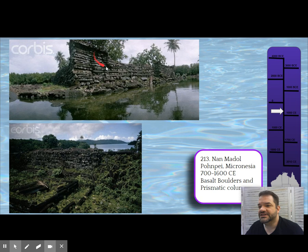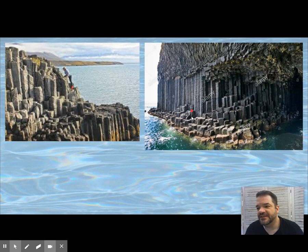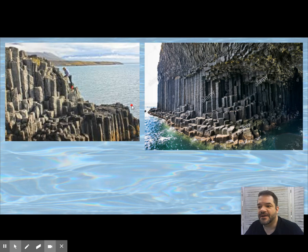Look at the style of the stonework that's left. It's made out of prismatic basalt rocks that were harvested and used as building materials. They would harvest these naturally occurring basalt columns and layer them to build up the city — really quite unique. We've seen no one else do that.